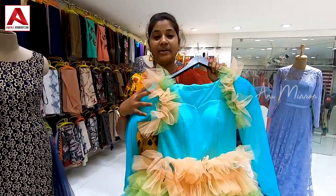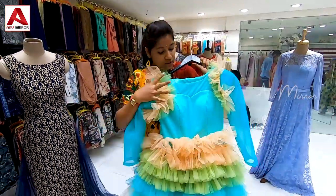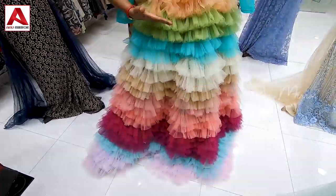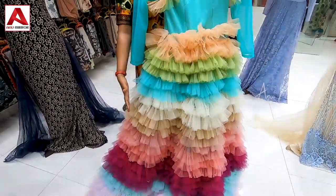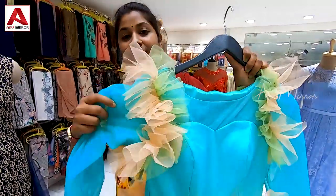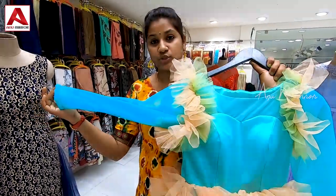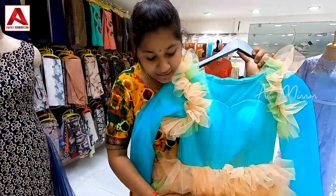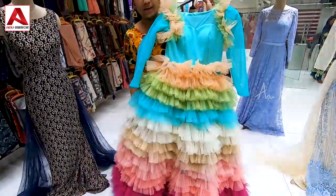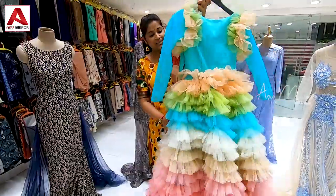In the rainbow style, we have different colors and multi-colors in the frills model. We have designed a long frock with frills, sea green contrasting with a light shade. The design includes frills on the hands and shoulders with full sleeves and a rainbow style. This is a lightweight design with a front view and back side.